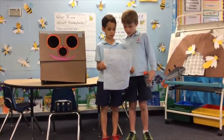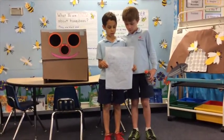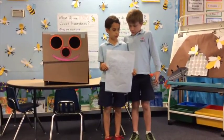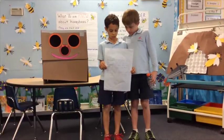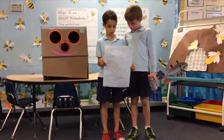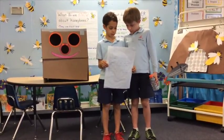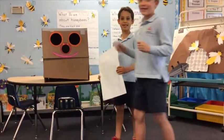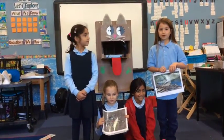This is our recycle bin. It's only four bottles and we'll explain how to use it. First, you get an empty bottle, then throw the bottle and try to get it into the holes. It's called bottle toss. See, watch this.